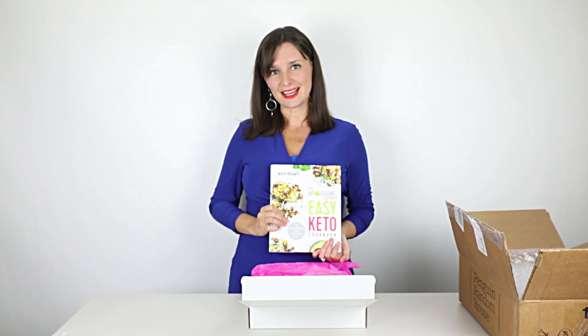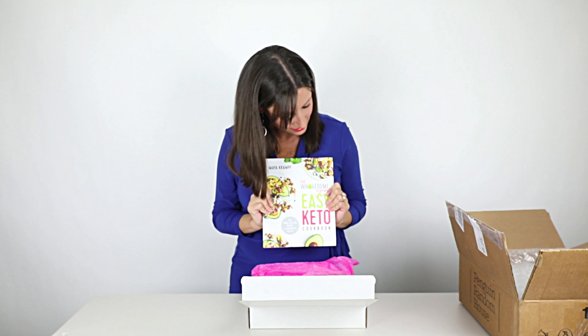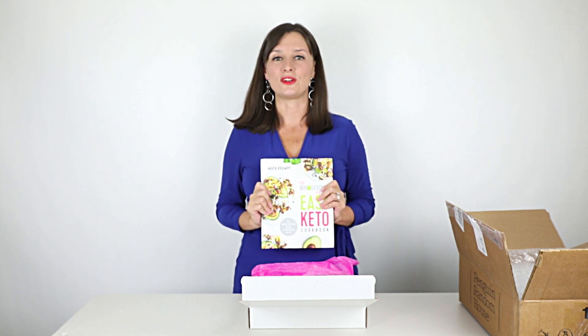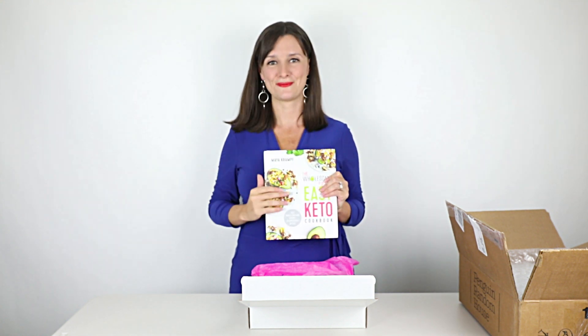Thank you so much for being with me as I opened my book for the first time. I cannot believe how it feels to hold it in my hands — it really feels surreal. Thank you so much for your support. Thank you for everything!